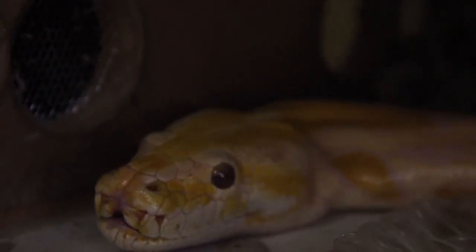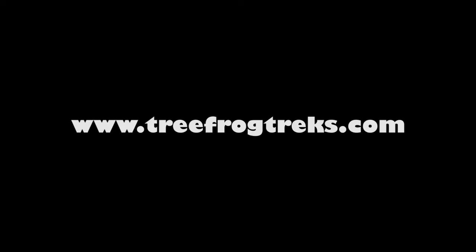You can see some holes right in front of her mouth — those are heat-sensing pits. And she's just one of the many animals we have at TreeFrog Treks. Check out treefrogtreks.com.